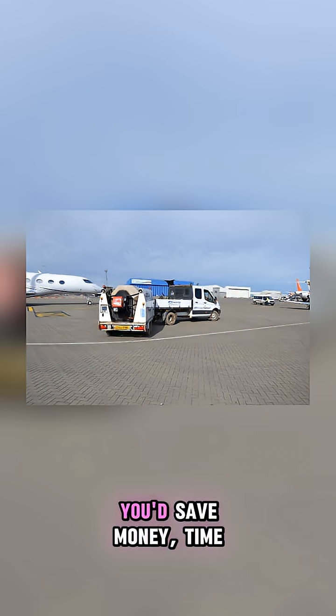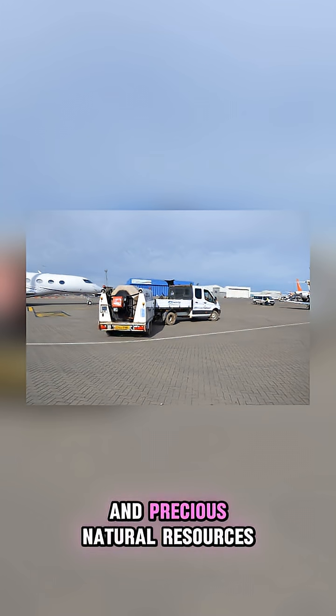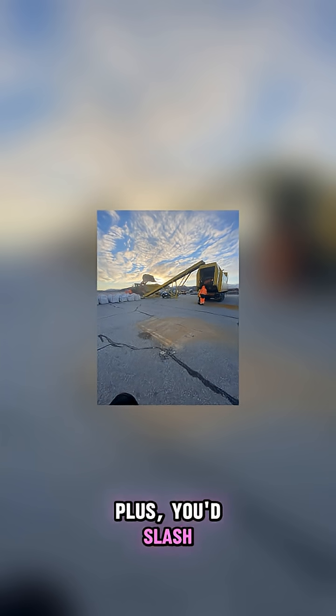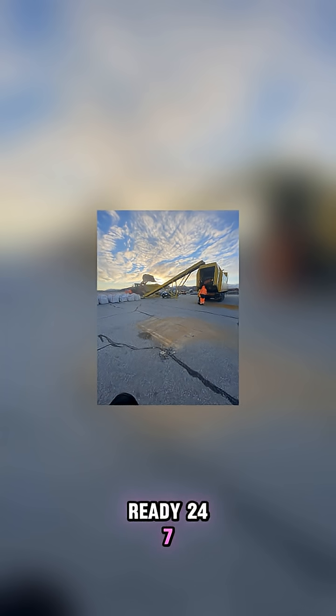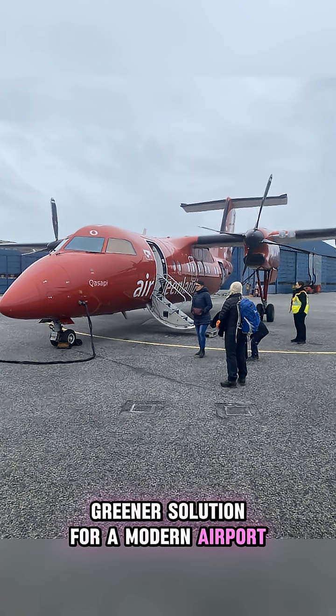Just imagine the savings. You'd save money, time, and precious natural resources. Plus, you'd slash CO2 emissions and have hot asphalt ready 24/7, wherever you need it. It's a smarter, greener solution for a modern airport.